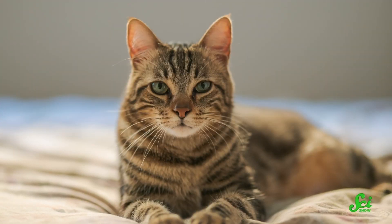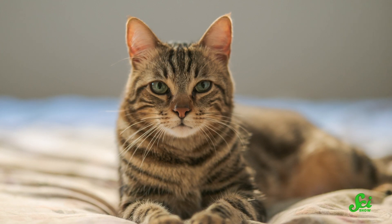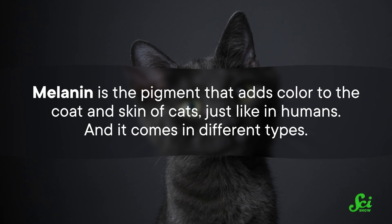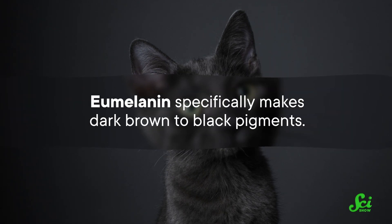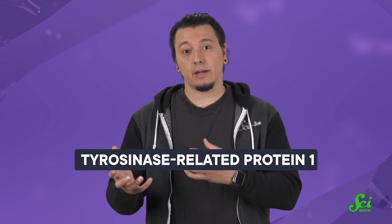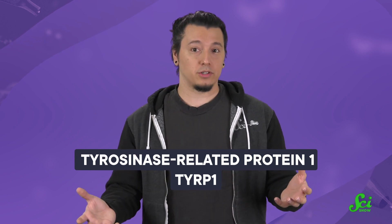We regularly see brownish-looking tabbies out in the world, but truly brown cats are fairly rare. Melanin is the pigment that adds color to the coat and skin of cats, just like in humans, and it comes in different types. Eumelanin specifically makes dark brown to black pigments, so eumelanin is really key in making a black cat black. This black pigment production is thanks to a specific gene responsible for an enzyme called tyrosinase-related protein 1, or TERP1 for short. This enzyme is responsible for converting the amino acid tyrosine into eumelanin.